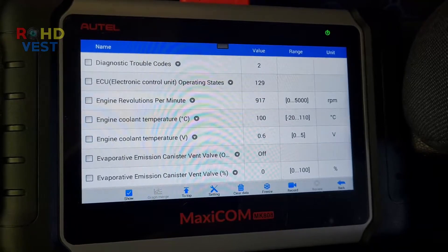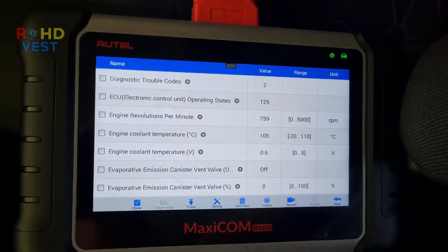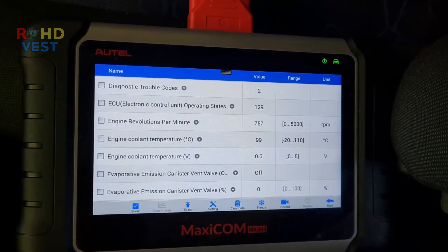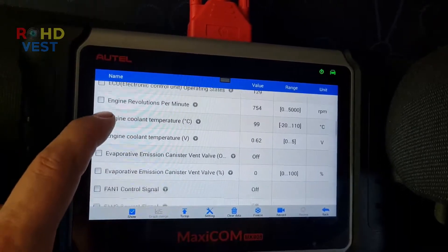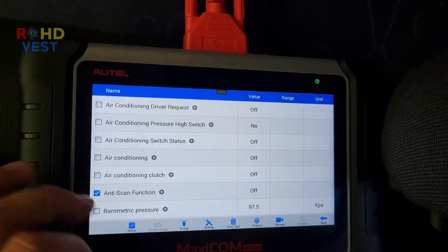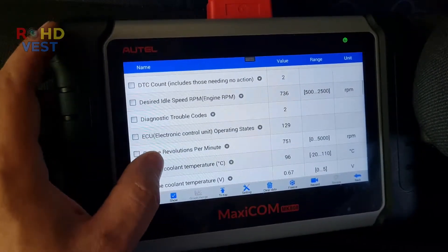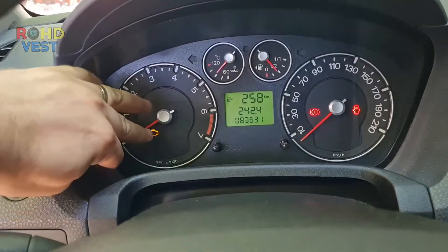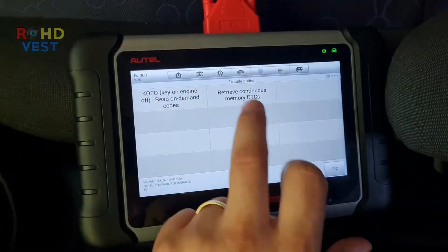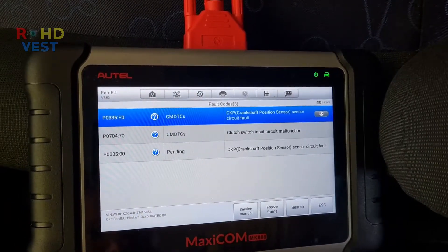The ECM live data showed the correct engine speed, which misled me into thinking it was still a problem with the instruments. After a few starts of the car, the engine warning light appeared on the instruments; errors P0335 and P0704 appeared again and the tachometer needle problem persisted.